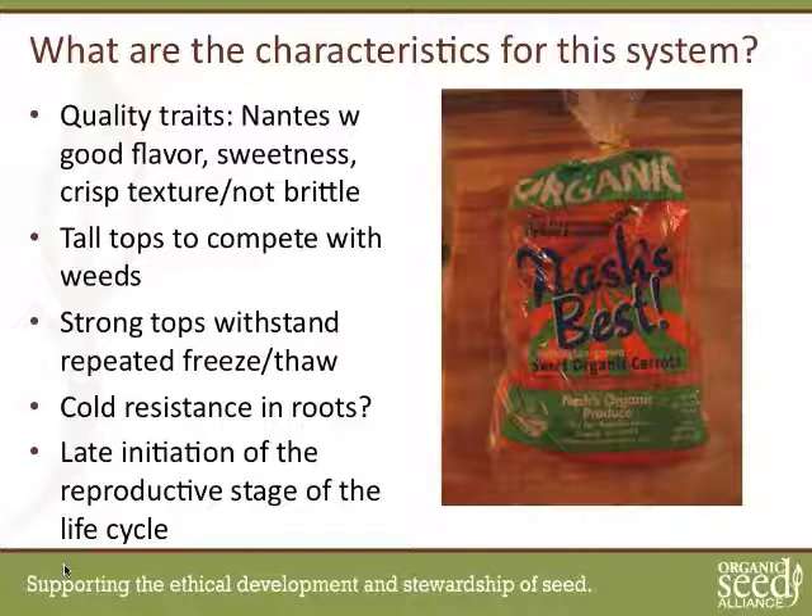The other thing Nash is always looking for are carrots that have late initiation of the reproductive stage of the life cycle — i.e., carrots getting ready to bolt in spring, ready to flower in their second year, as they are biennials. The two things most people notice are that the roots themselves get pithy — the texture gets chewy — and the carrots will start to sprout secondary or adventitious roots for their second year of growth for flowering.